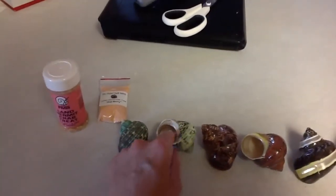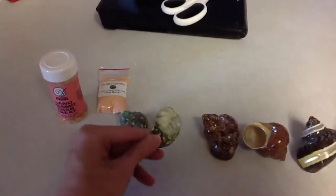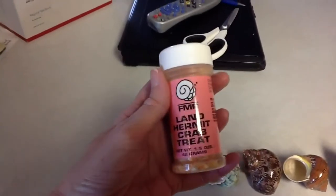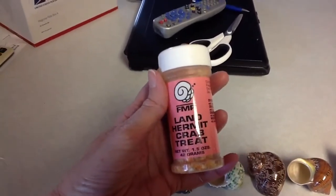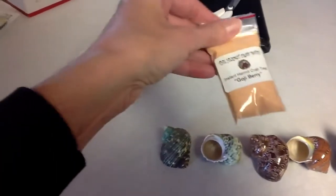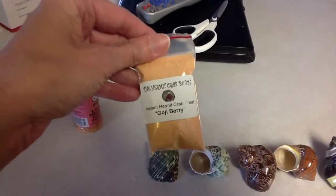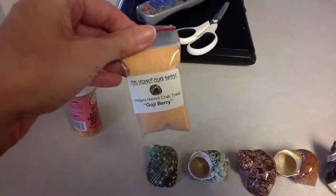These I don't think are much different from what they're in now, so we probably should have gone bigger on those. Tara also had me order a crab treat — she said that was one of their favorite ones. So I got them some of that, and also got them goji berry crab treat, which she said was one of their favorites as well.